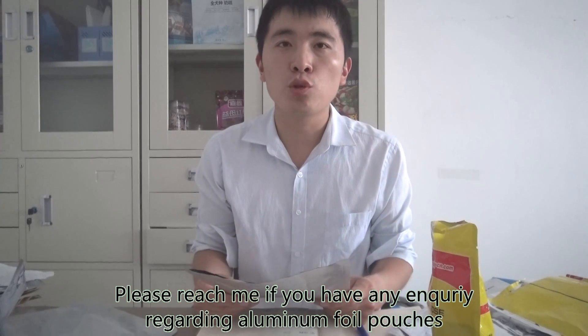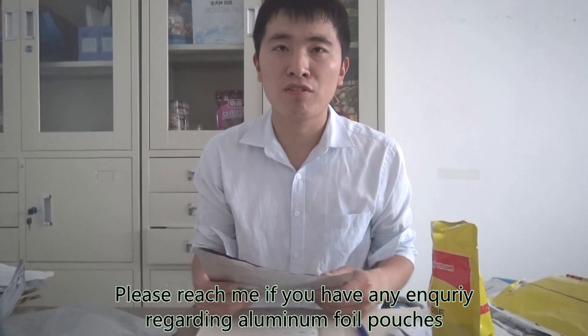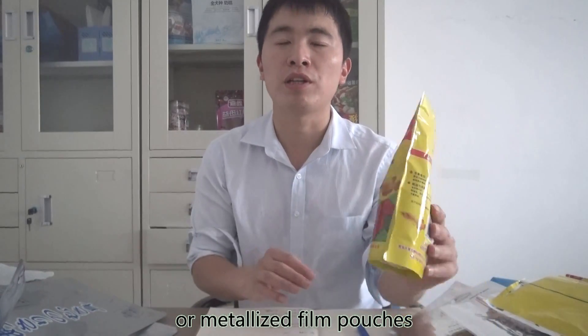Please reach out to me if you have any inquiry regarding aluminum foil pouches or metalized film pouches. Thanks.